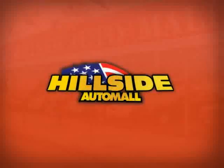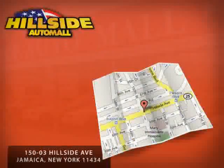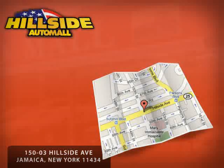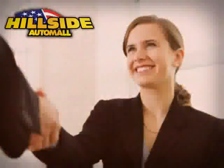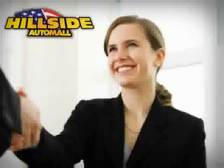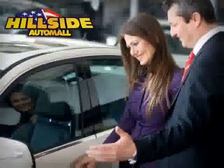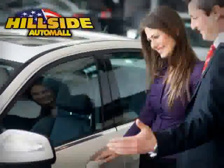Hillside Auto Mall is family-owned and operated, located on Hillside Avenue, minutes away from all five boroughs. Hillside Auto Mall knows that you have a choice, and that's why our internet customers enjoy VIP treatment, exclusive promotions, and special pricing on every quality pre-owned vehicle.